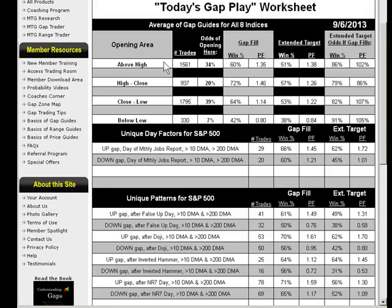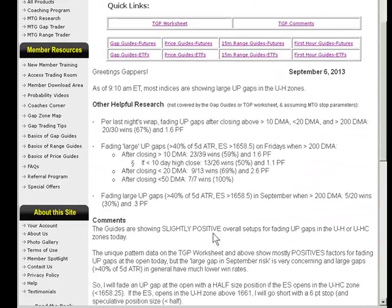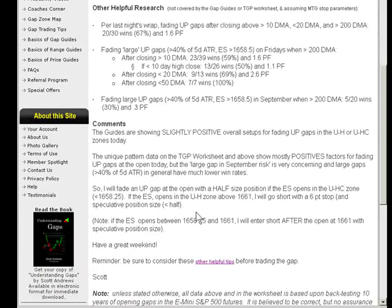Opening above the highs, the average from our worksheet showed all eight gap guides averaged a greater than 60% win rate and greater than 1.3 profit factor — that met my minimum criteria, so I was going to trade it. Unique day, jobs report — check. False up day — check. After a doji during similar market conditions — check. Inverted hammer — neutral but not bad. After an NR7 day — check. These five unique patterns favored shorting an up gap. So even though we had a large gap, there was no way I was not going to trade it. The bulk of evidence clearly favored shorting an up gap today.